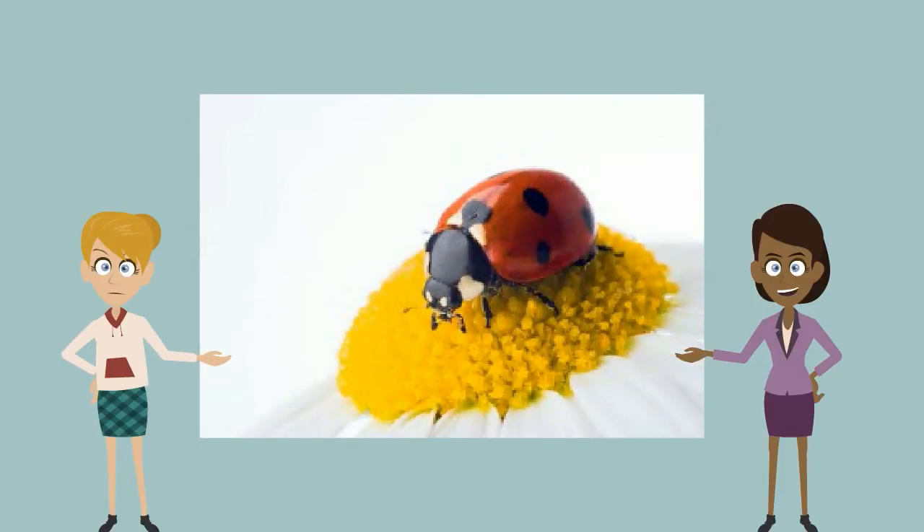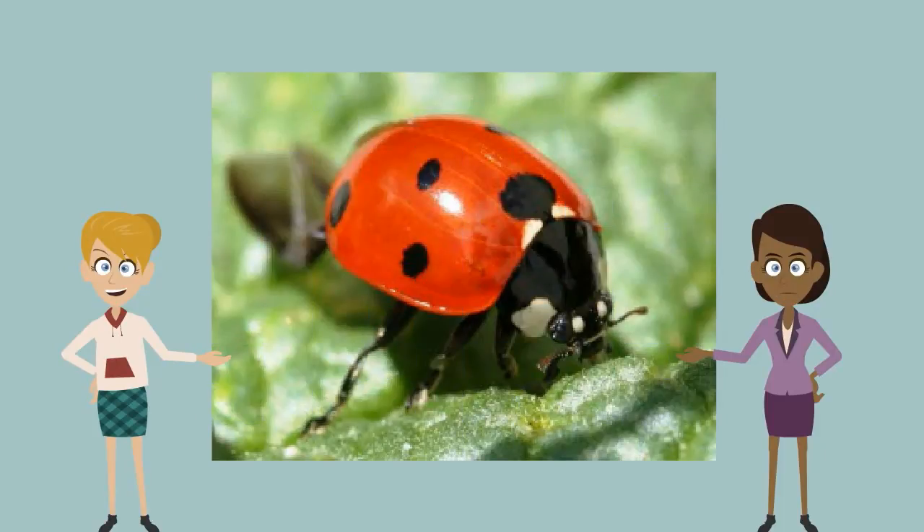How did they get their name? There is a popular story about how ladybugs got their name. People say that in the Middle Ages, farmers' crops were being infested by aphids. The farmers prayed to the Virgin Mary and many of the aphids were eaten by ladybugs, so the crops were saved. They started to call them our lady's beetles, which eventually became ladybugs.